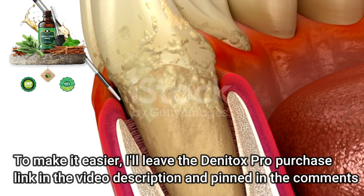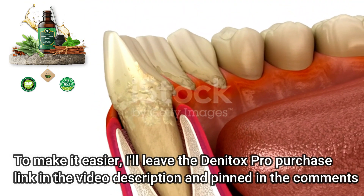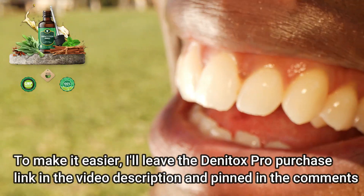Dentox Pro Ingredients. Dentox Pro is a strong blend of natural extracts that improve oral health. Several of these components are herbs.